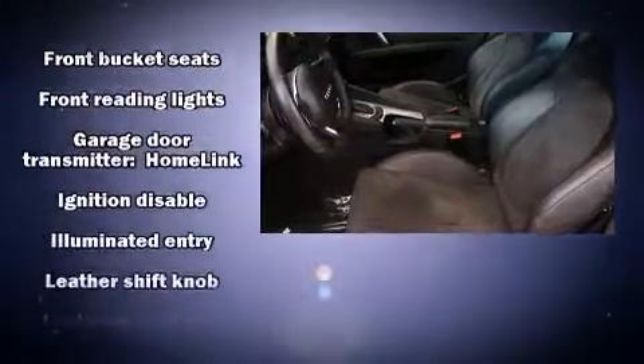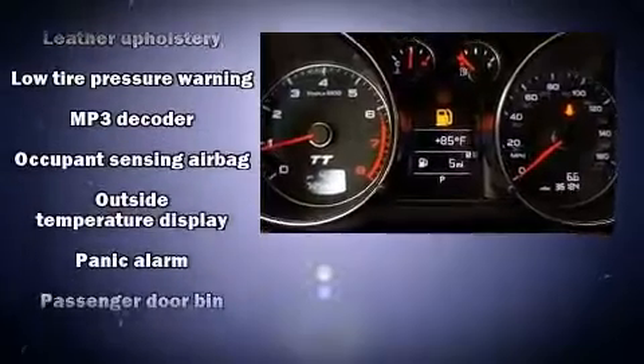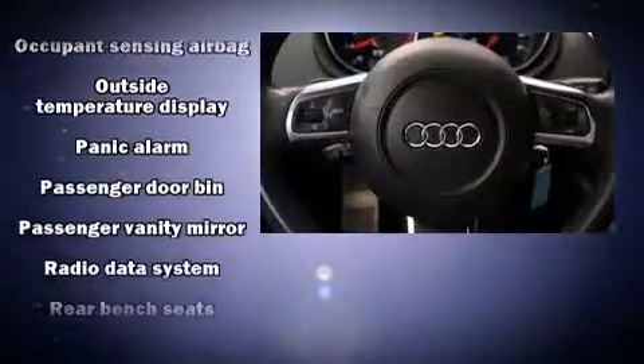Audi also prioritized safety and security by including knee airbags, brake assist, and four-wheel disc brakes with ABS.